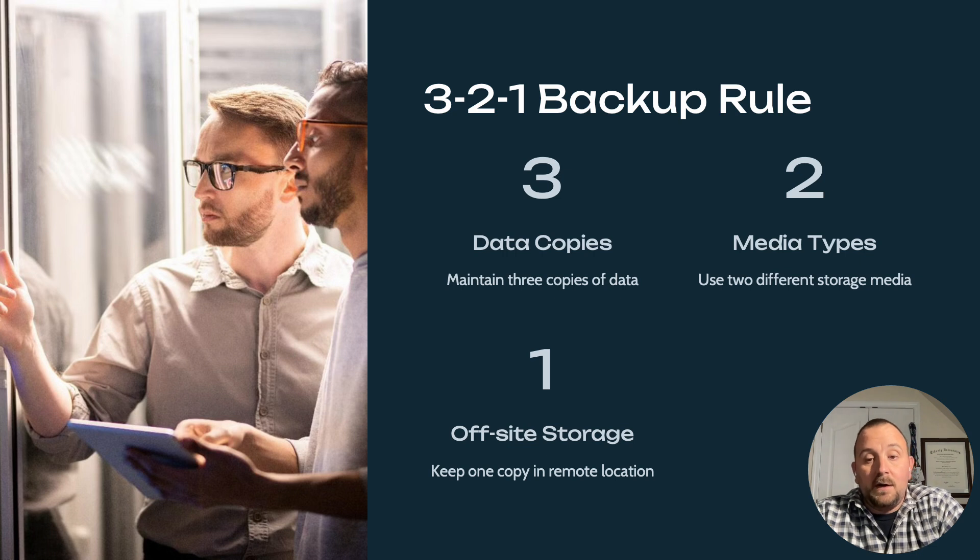If the cloud has an outage, you still have access to the data in your data center or on removable hard drives — that can be what maintains your availability for your customers. Ensure that you have a 3-2-1 plan in place: three copies of your data on two different media types, with one of them being off-site.